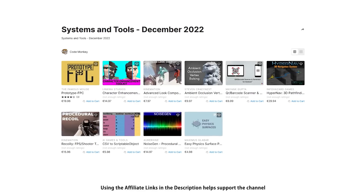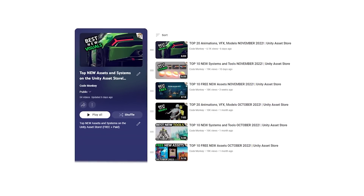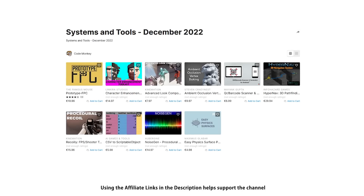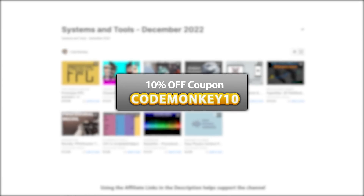This is a list of paid systems and tools. In the last video I already covered the best three new assets, and in the next one I'll be covering top assets and effects. As always there are links to the assets in the description, and as a bonus you can use the coupon code MAKITEN to get 10% off your order.